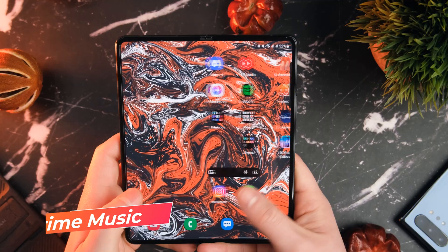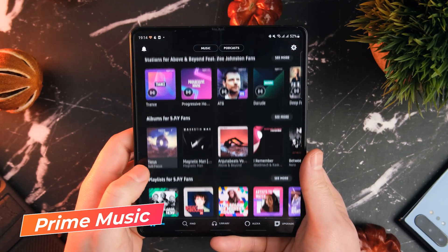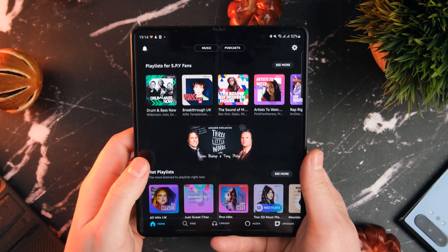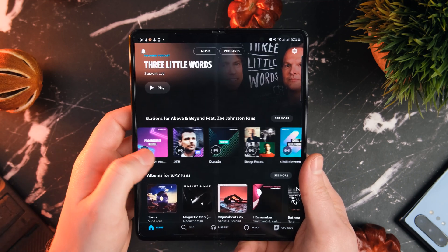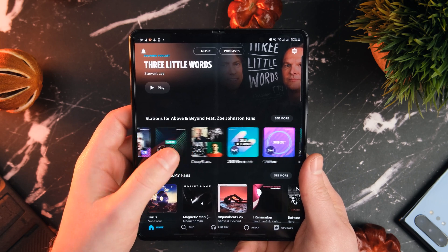There's one reason and one reason alone that made me think I'm going to give this one a go, and that is because currently they have an offer giving you three months of free Amazon Prime Music. My thinking was that surely it's going to be good enough to get me through three months and it's going to save me three months on my Spotify payments. And you know what? It's actually not half bad.